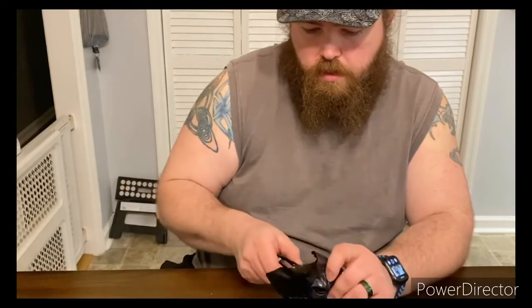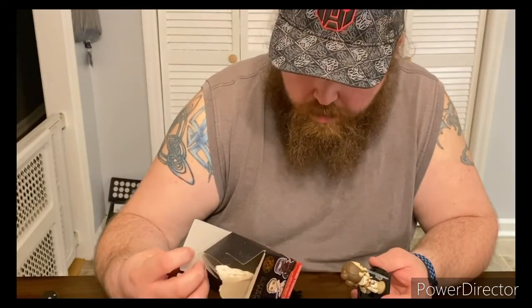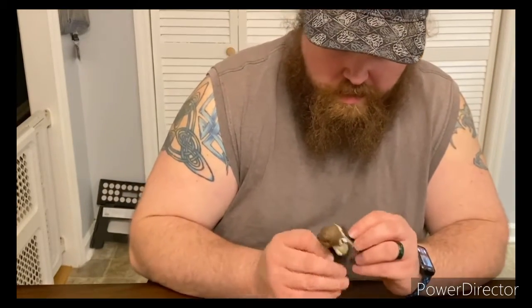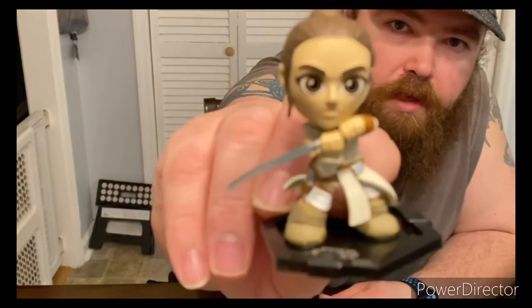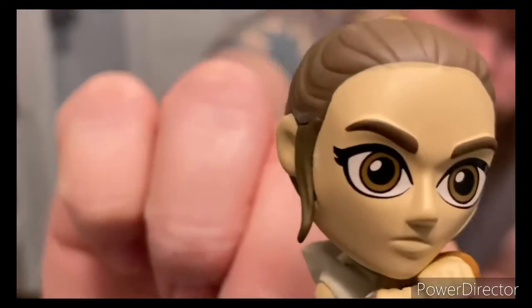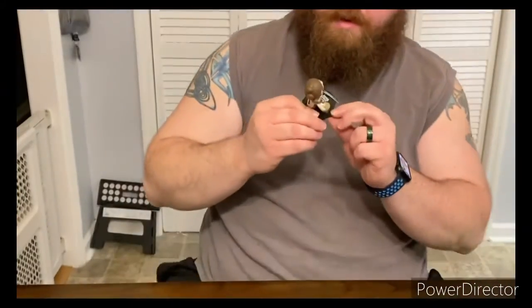I kind of want Kylo Ren and Rey — those would be the two I'd love to get. Let's find out what I got. Oh, that is awesome — wait, she's a bobblehead! It's a mini bobblehead, that is awesome! Does it say it's a bobblehead? Yes it does — right there, they're bobbleheads. That is cool! I got Rey Palpatine, y'all! Those little tiny bobbleheads are cute. That is awesome!